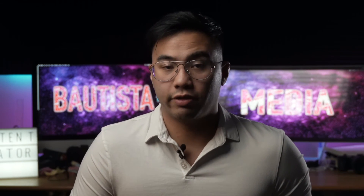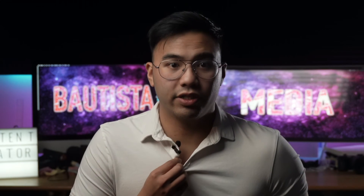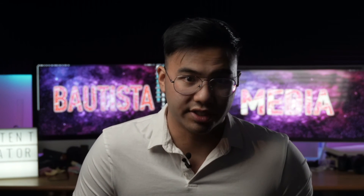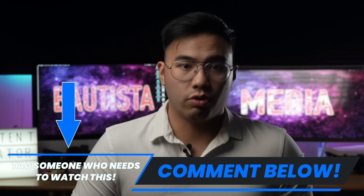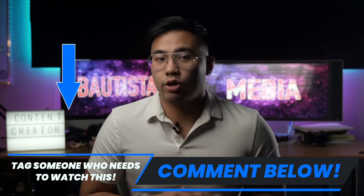You'll be surprised at how much of a difference this cheap little $15 gadget makes in your content. All it takes is spending a few bucks and you'll have yourself some professional audio quality for your videos. Drop a comment down below and let me know if you found this useful. I'll see you next time.